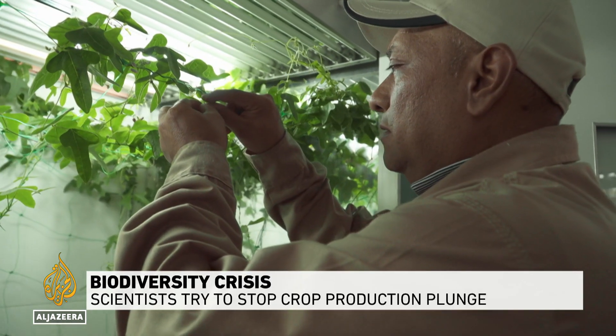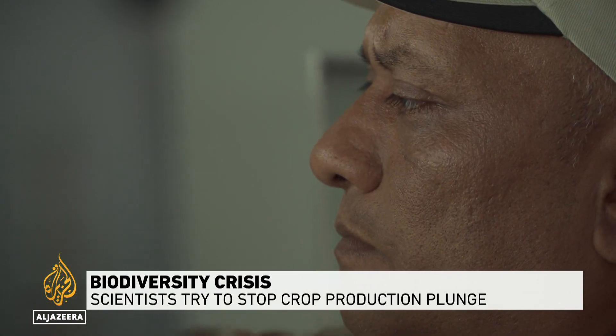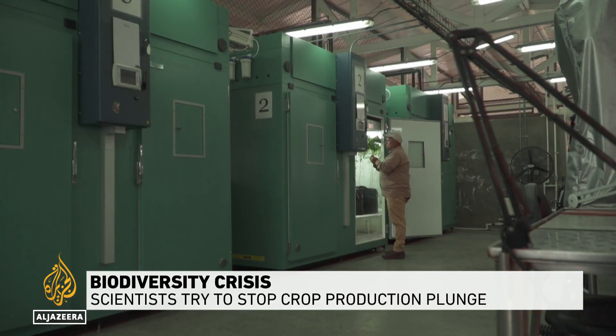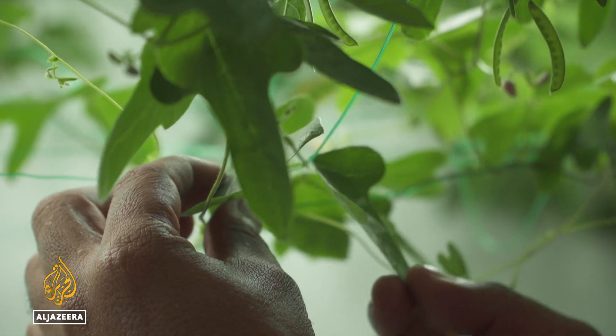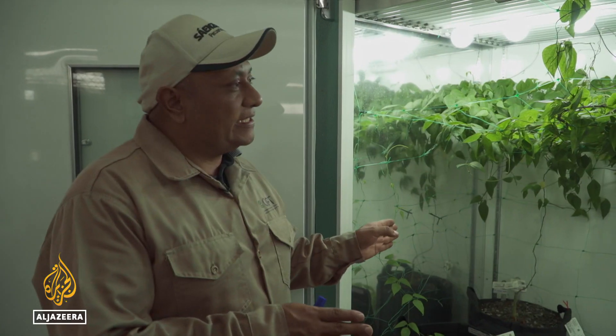Agronomist Javier Jereda inspects each leaf of the slab-grown bean plant. He has spent the last four years studying and nurturing it to save the species from extinction. It's a wild variety from Costa Rica that's at risk of extinction — this is probably the only remaining specimen in existence.